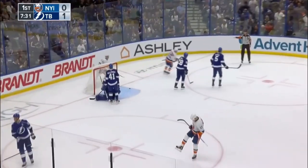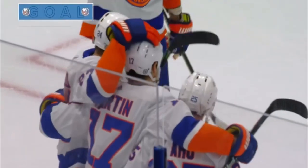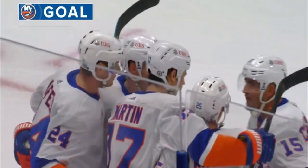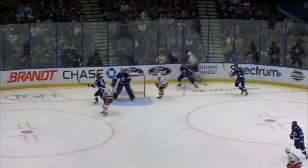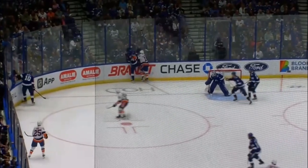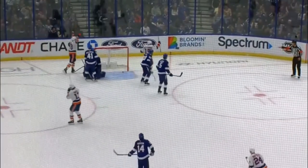Matt Martin, and he scores! It popped out for Matt Martin. He puts it by Brian Elliott just like that. It's tied at 1. That's a much-needed break for the Islanders, and a great turnaround shot by Matty Martin. What a big goal for the Islanders — nobody can steal that goal from Matt Martin. He's had a couple that he felt like he had scored.